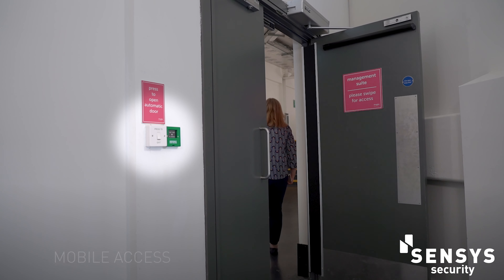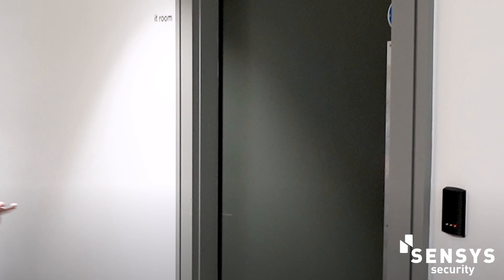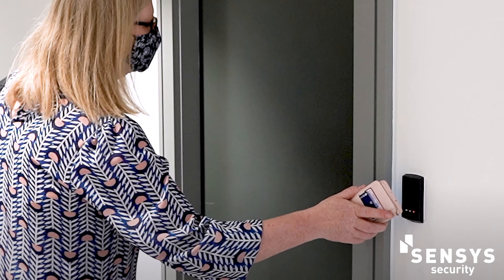We also offer HID visitor management software, which enables your staff to invite outside members to visit the site without having to issue physical cards. They would use their mobile phone credentials when arriving on site to access the site.